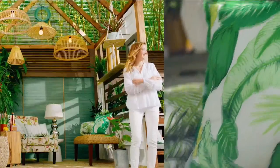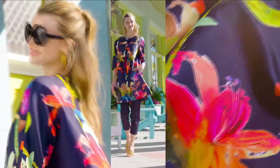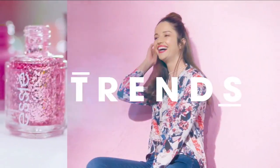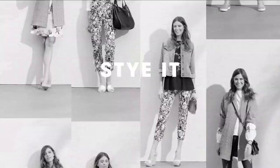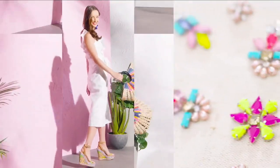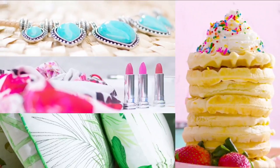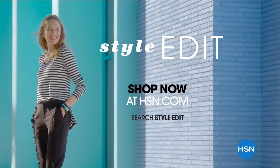Discover the newest way to create a style all your own — The HSN Style Edit. A curated look at the season's best, most original finds for every part of your life. We decode the trends, share tips and how-tos, and give you the inspiration you need to style it your way. It's the joy of the hunt and the thrill of the find. Your unique style is here — discover it now, exclusively at HSN.com.